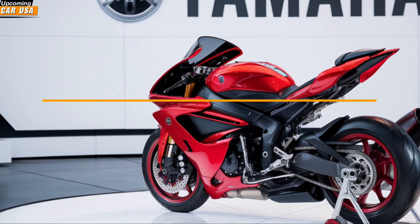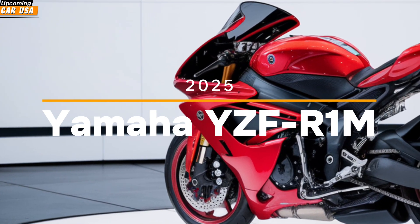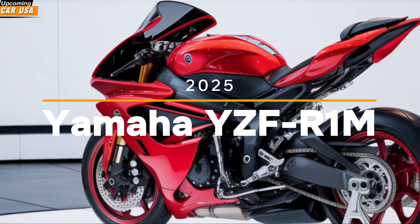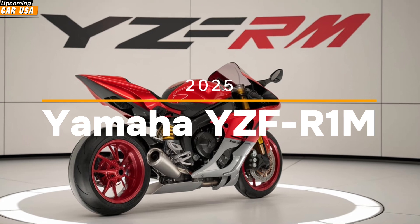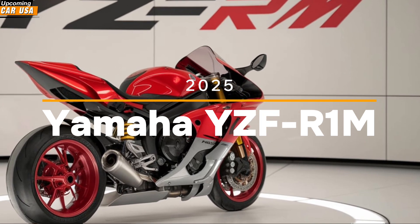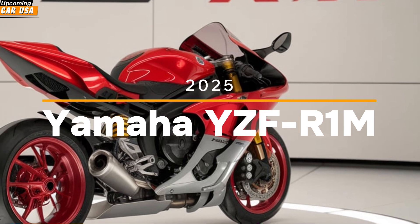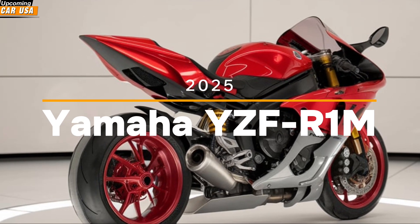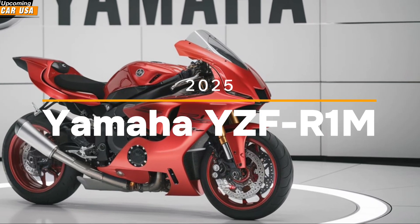At the heart of the 2025 ISF Ronem lies a powerful 998cc inline-four engine that's been refined to deliver even more power and torque, ensuring a thrilling ride every time you twist the throttle. The engine features Yamaha's crossplane crankshaft technology, which provides linear torque and a smooth, predictable power delivery, giving you complete control over the immense power at your fingertips.